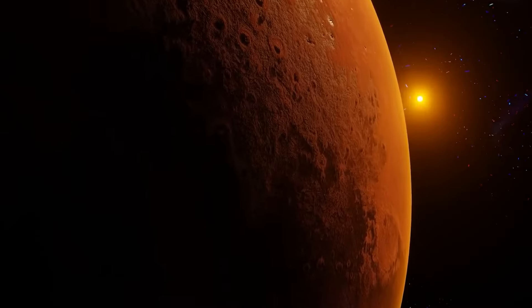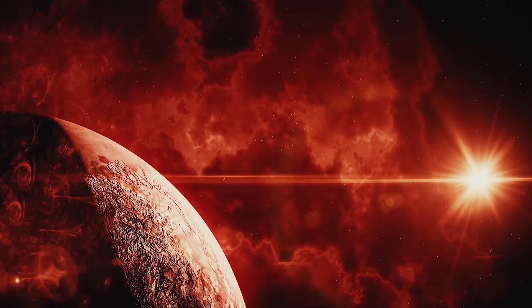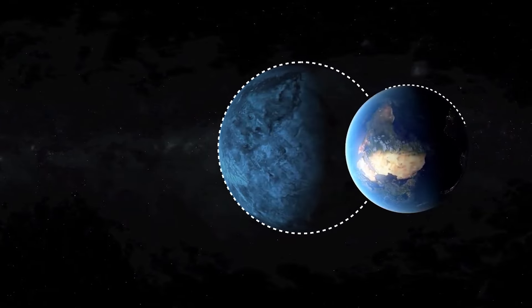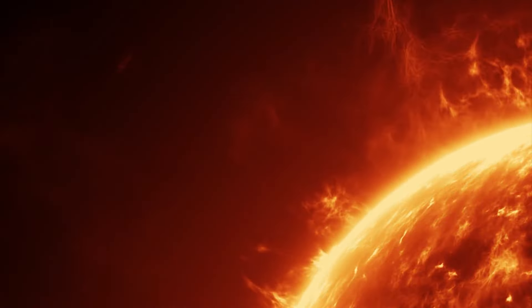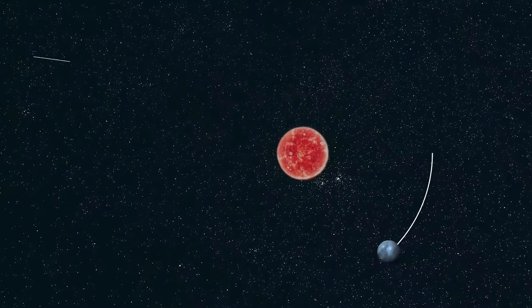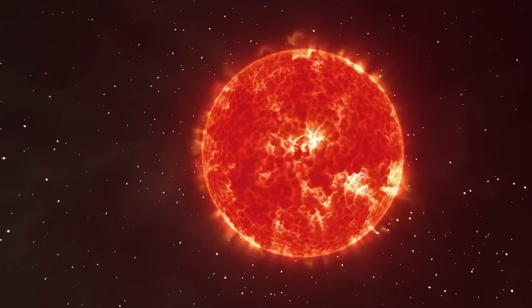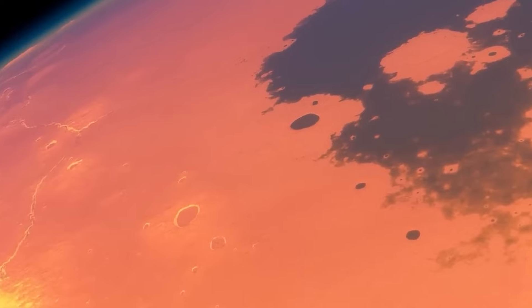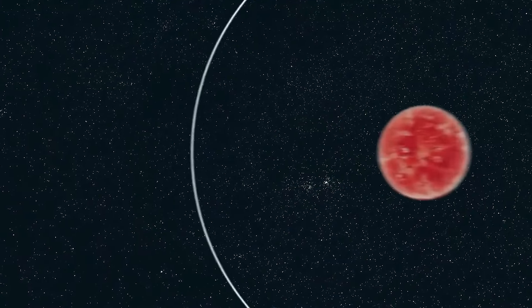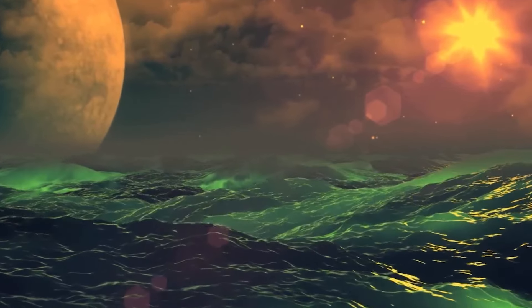But here's the kicker. The star these planets orbit is an orange dwarf, which is much more stable than the red dwarfs we often find hosting potentially habitable planets. Red dwarfs are known for their violent flares that could strip away a planet's atmosphere over time. Orange dwarfs, on the other hand, are the Goldilocks of stars — not too hot, not too cold, and not too prone to deadly outbursts. This stability gives any life that might emerge on these planets a much better chance of surviving and evolving over long periods. It's like finding a calm, sheltered bay in the stormy sea of the cosmos.